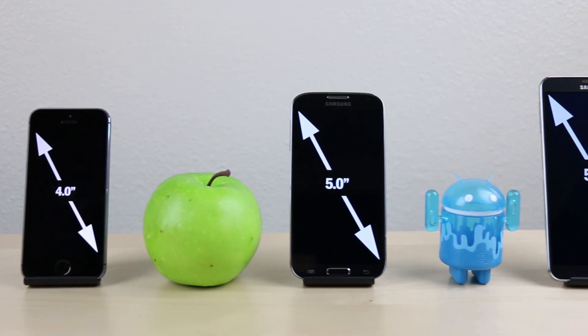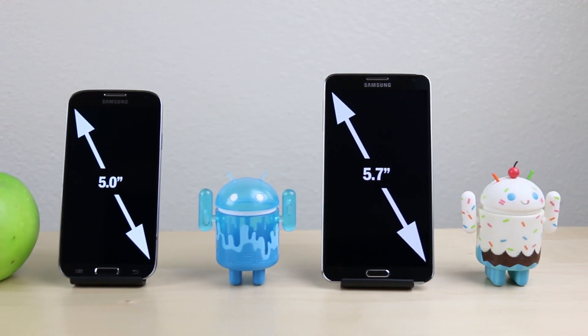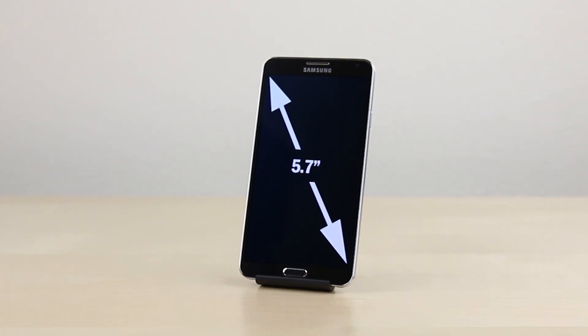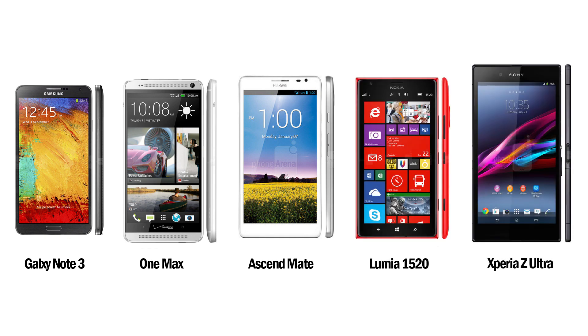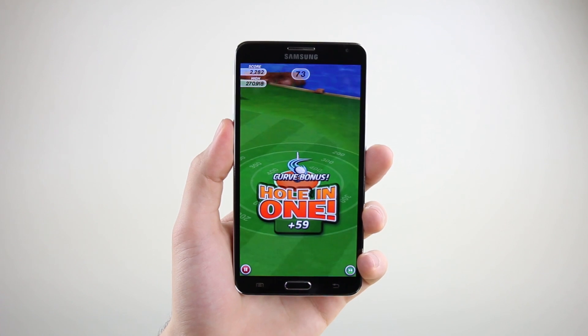The first top feature on the Galaxy Note 3 is the most obvious one, and that's that big 5.7-inch Super AMOLED display. But it doesn't make the list just because it's big. There are plenty of other phones out there that rock screens that are as big or even bigger than the one on the Note 3, so the Note 3 screen makes the list for a couple of other reasons.